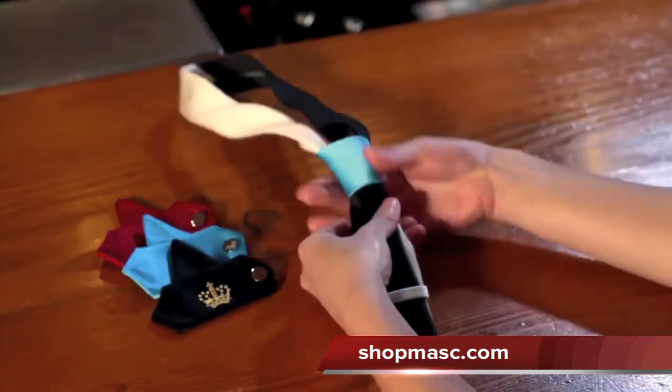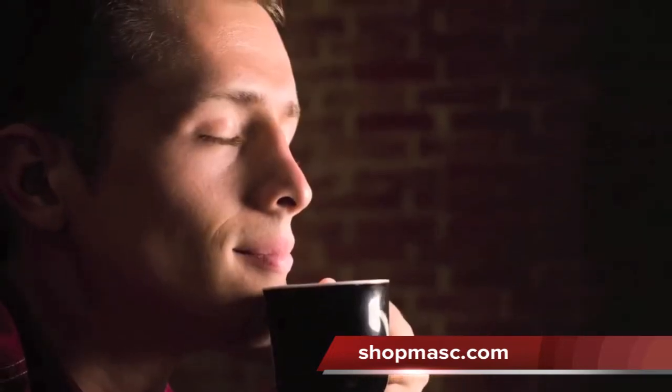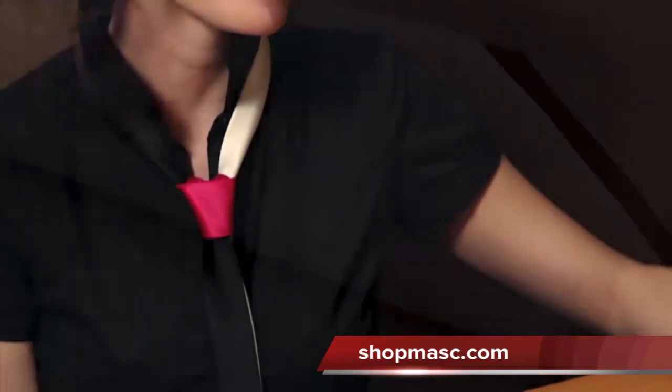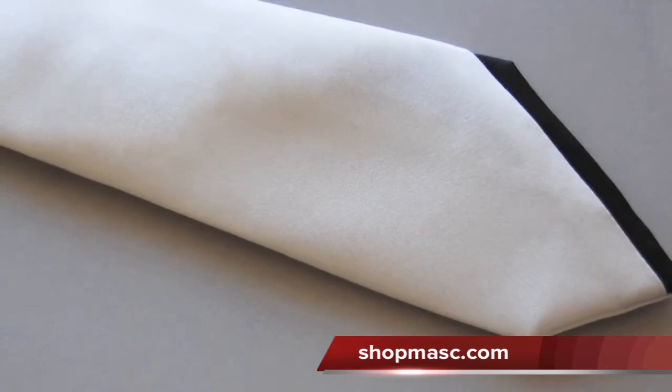Knot Theory ties are made of bridal gray duchess satin, which has the luster of silk but is more resistant to color fades and stains from red wine, coffee, lipstick, and makeup. All these fun stains will come off by gentle washing with mild soap and cold water.